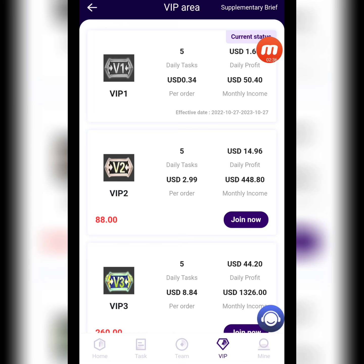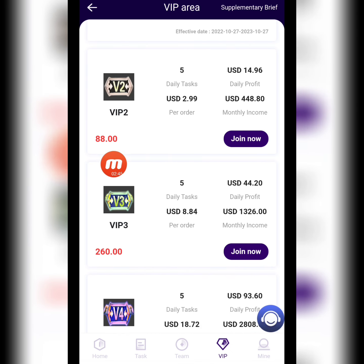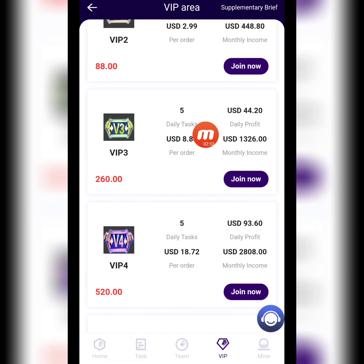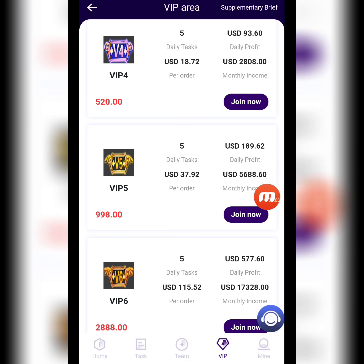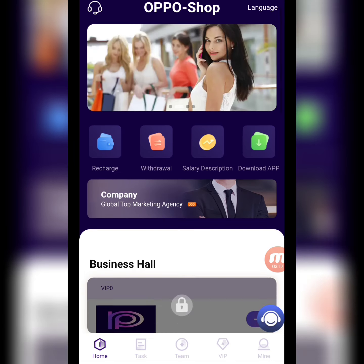Now I will show you the VIP area. You can check your current status. VIP 1: complete 5 daily tasks, daily profit is 1.68 USD. VIP 2: deposit 88 USD, complete 5 daily tasks, daily profit is 14.96 USD. VIP 3: deposit 260 USD, complete 5 daily tasks, daily profit is 44.20 USD. VIP 4: deposit 520 USD, complete 5 daily tasks, daily profit is 93.60 USD. All VIP levels are here — you can check them.